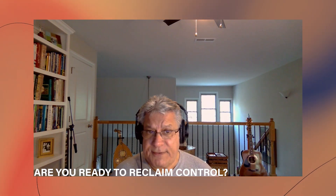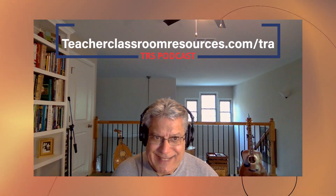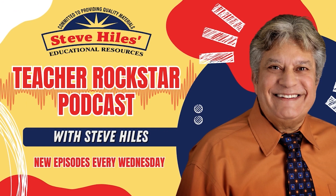We have come to the end of today's episode, but before we go — are you ready to reclaim control of your classroom and witness the incredible impact on your students? Then learn more about how the Teacher Rockstar Academy course can be of help. Just visit teacherclassroomresources.com/TRA — I'll put the link in the description. Thank you for listening to the Teacher Rockstar Podcast. I'm your host Steve Hiles. We'll see you same time, same place next week. And remember, my friend, you got this.